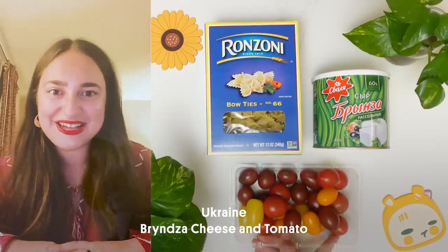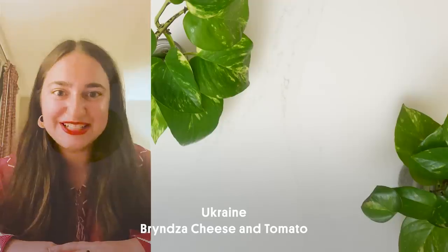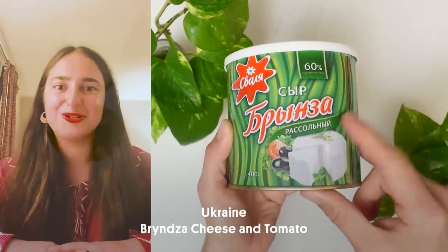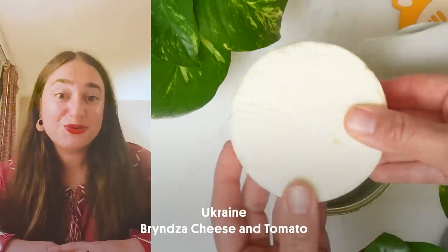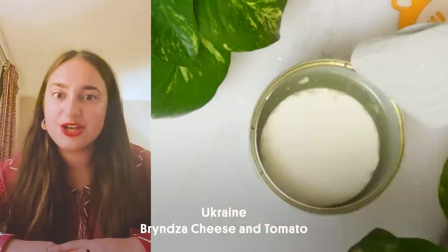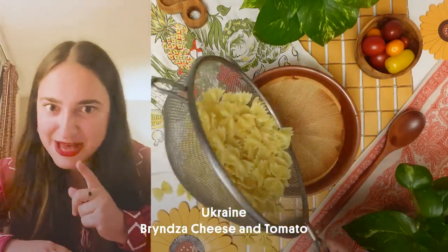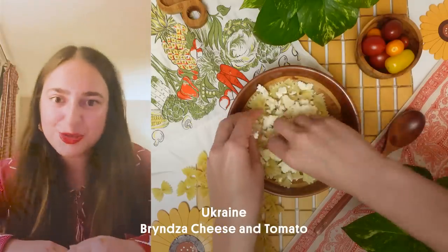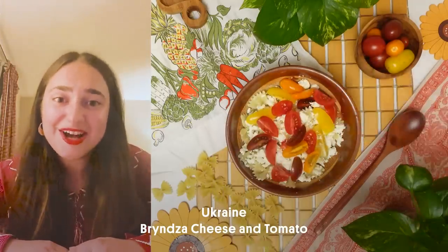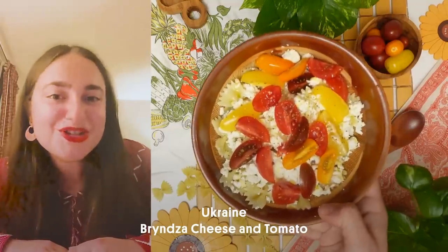Hi, my name is Elisaveta and I am from Odessa, Ukraine. In Odessa we have this special cheese called brinza. I absolutely love it. You cook your pasta, add freshly grated brinza, and stir. You eat it with fresh tomatoes — the sweeter the better. Et voilà! It's super easy to make and so delicious. It became a real comfort food for me. Smaczno!